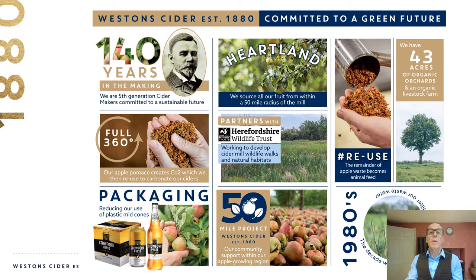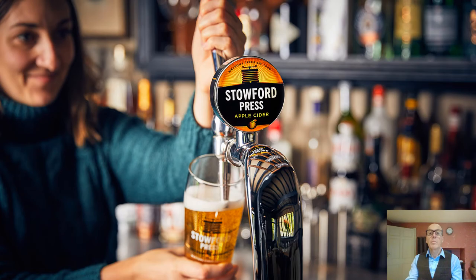This is demonstrated by the steps we have taken to make our production as green as possible. Our road miles are low due to the local nature of all the fruits that we use. Nothing is wasted in our production as we use the spent apple pulp to create CO2 within the mill to carbonate our ciders, or send it for livestock feed. Our water is cleansed through our own wetlands and we work with Herefordshire Wildlife Trust to develop natural habitats on our land.